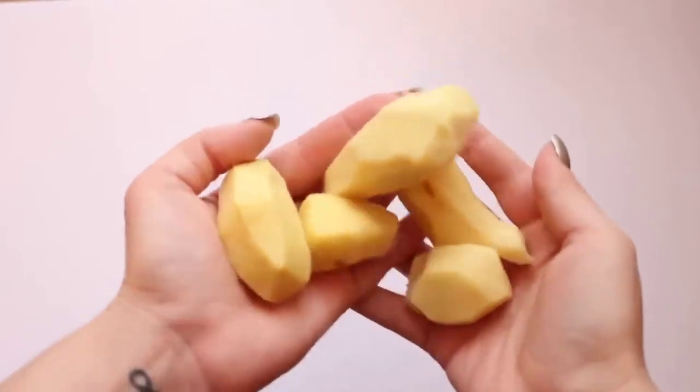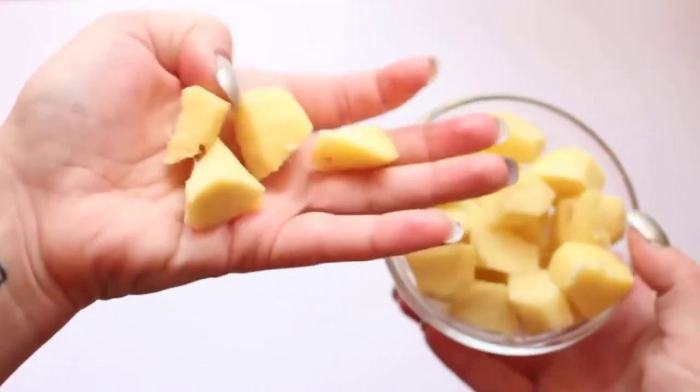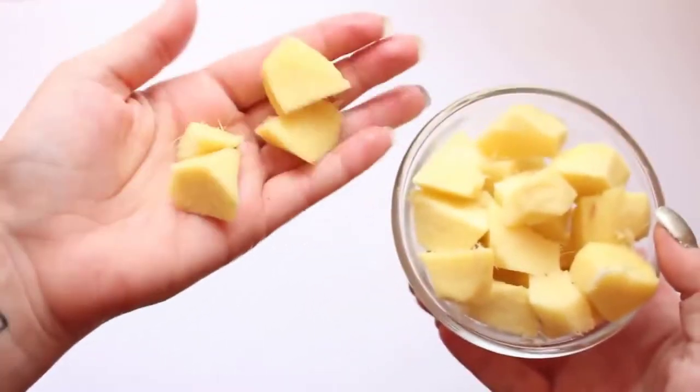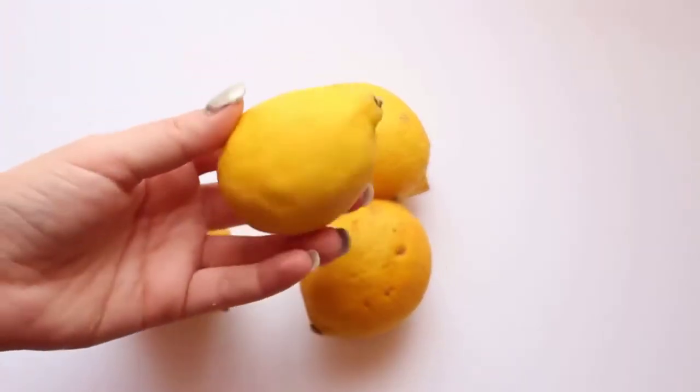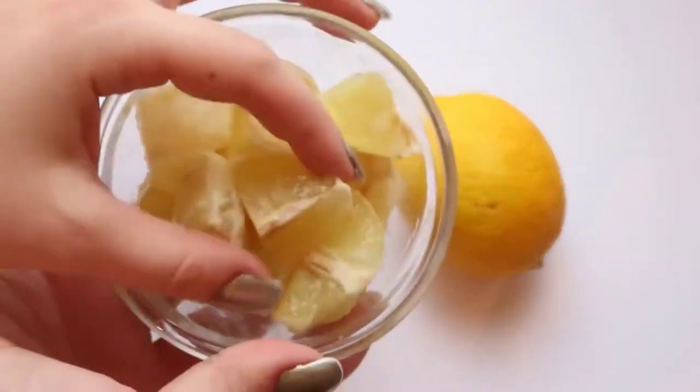I used about one cup of ginger root, but you can use less if you can't handle the taste. Peel the skin off and then cut it into little cubes. Once you've cut it into cubes, set it aside and grab some lemons — I used about two lemons in this recipe, but you can use more if you'd like.